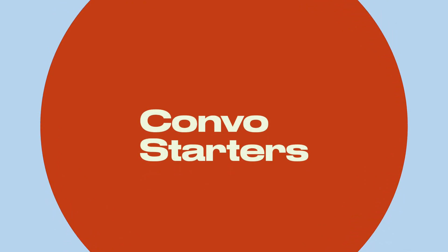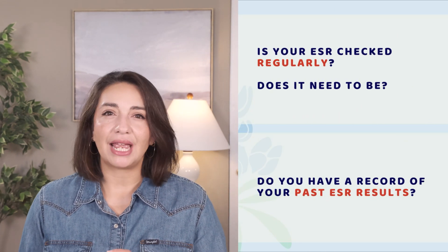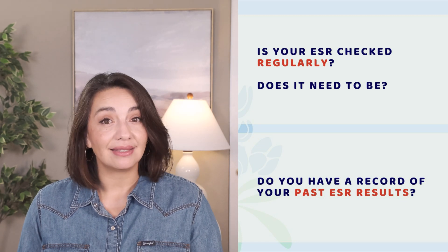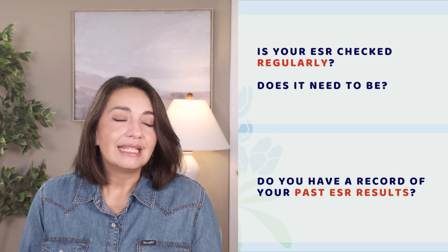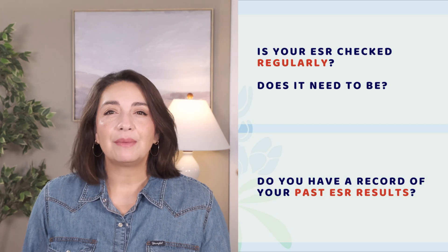Here's some food for thought to take to your doctor's visits to keep these conversations going. If you have an autoimmune or inflammatory condition, find out if the ESR is one of the tests your doctor is regularly checking, and start tracking it. A one-time result doesn't always tell us a whole lot, but trends can tell us a lot more. If you haven't had your ESR checked in a while, ask your doctor: is my ESR something that should be checked and why or why not? This can be very helpful in understanding your doctor's point of view on your condition and how they are approaching it.